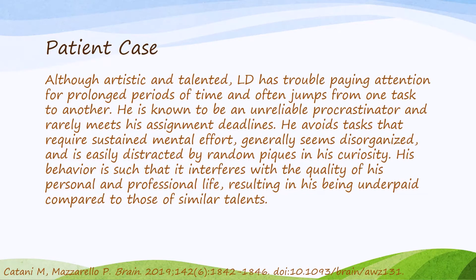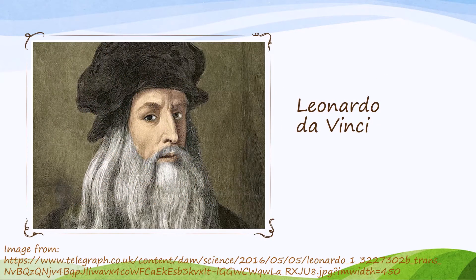Looking back at our patient LD, he does show at least six of those ADHD symptoms — particularly inattention symptoms — and these presumably take place in multiple settings. Furthermore, these are severe enough that they're impacting his ability to make a living despite his talents, and therefore he would likely be diagnosed with ADHD. Interestingly, our patient is a real person: that description was of Leonardo da Vinci, and many modern historians do believe that Leonardo da Vinci had ADHD.